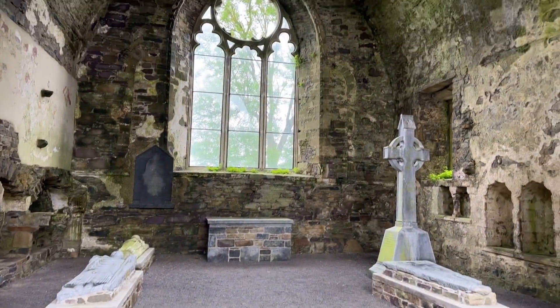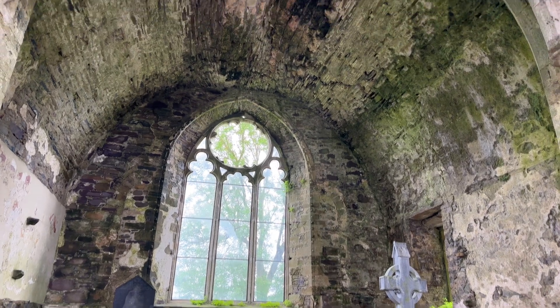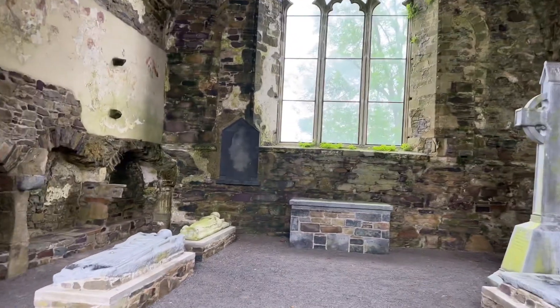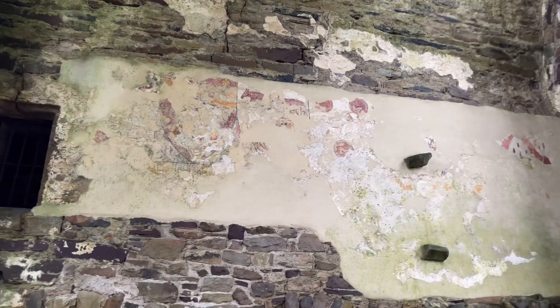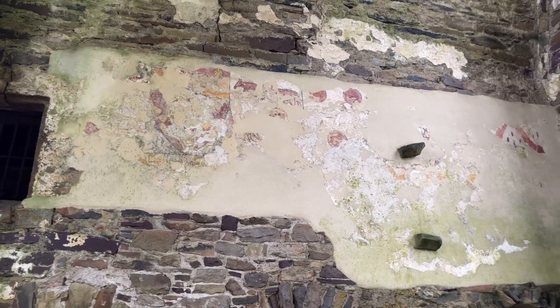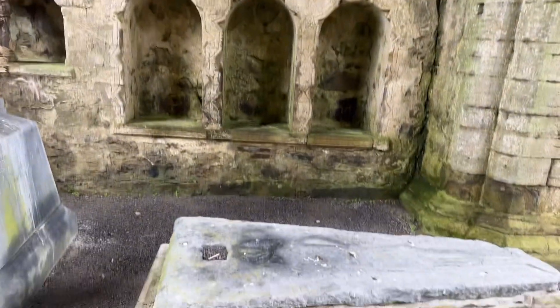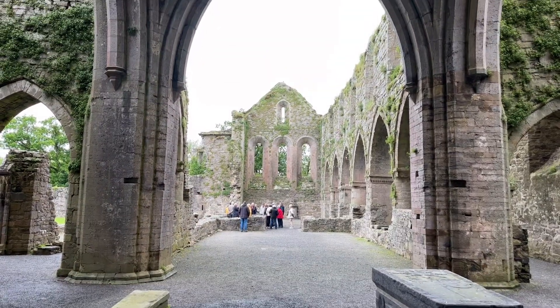Really quite impressive. Appears to be the remains of a fresco on this wall here. Very little remains, but you can see it when you look up. Quite the exceptional sight.